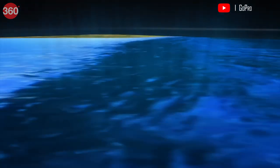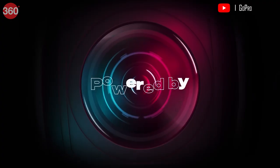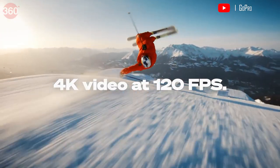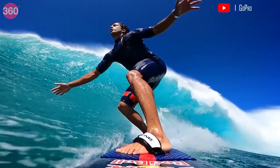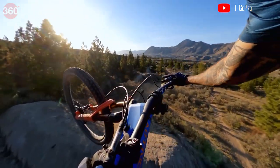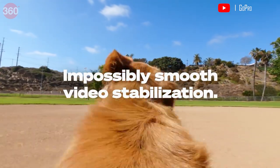GoPro has evolved over the years and its latest offering is the Hero 10. This update brings a better processor called the GP2 that allows higher frame rates — up to 120fps at 4K and 240fps at 2.7K. You can now download material from the camera using a USB Type-C cable, and stabilization is much better with the new HyperSmooth 4.0 system.